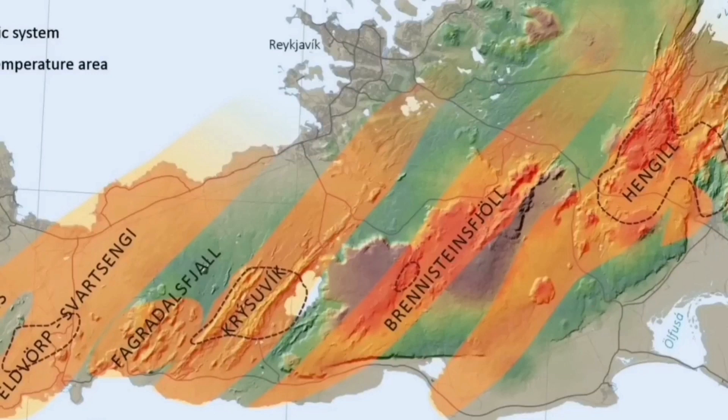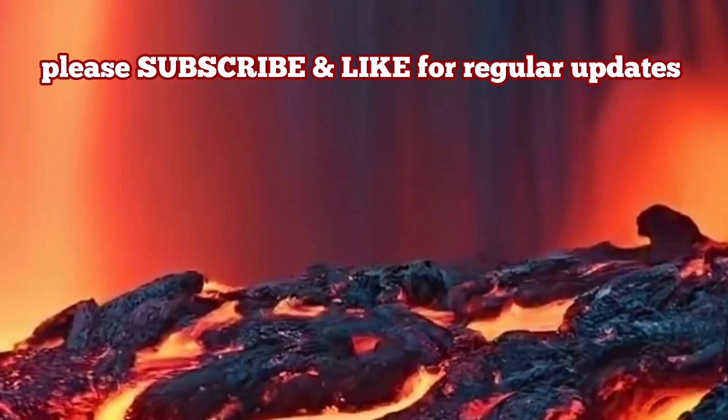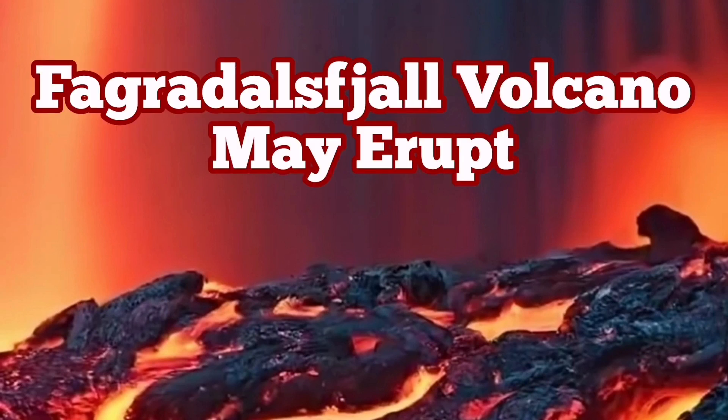Fagradalsfjall is one of those systems that seems likely to become active — maybe over the next month, or up to six months. Let's wait and see. This is quite possible. Fagradalsfjall has already erupted and already has a pathway created for the magma. It may erupt again soon.